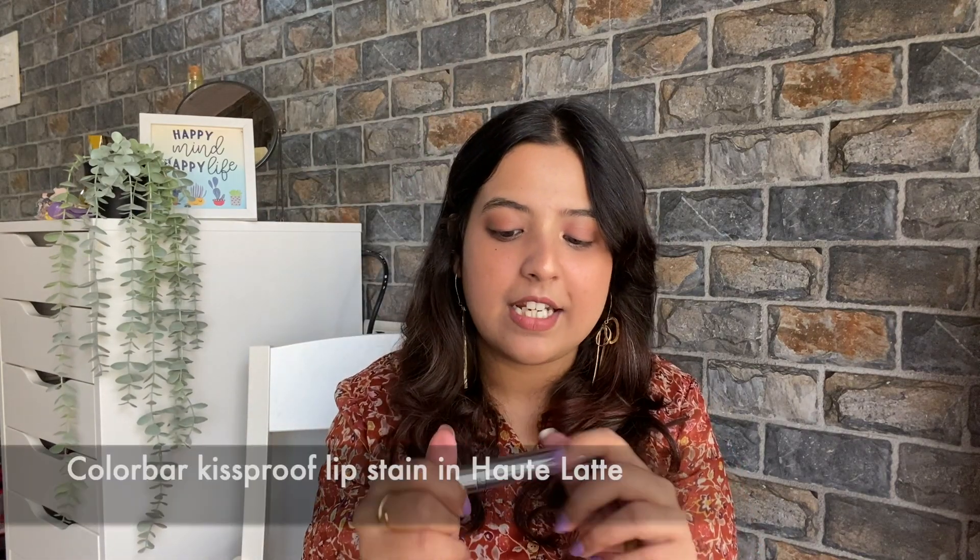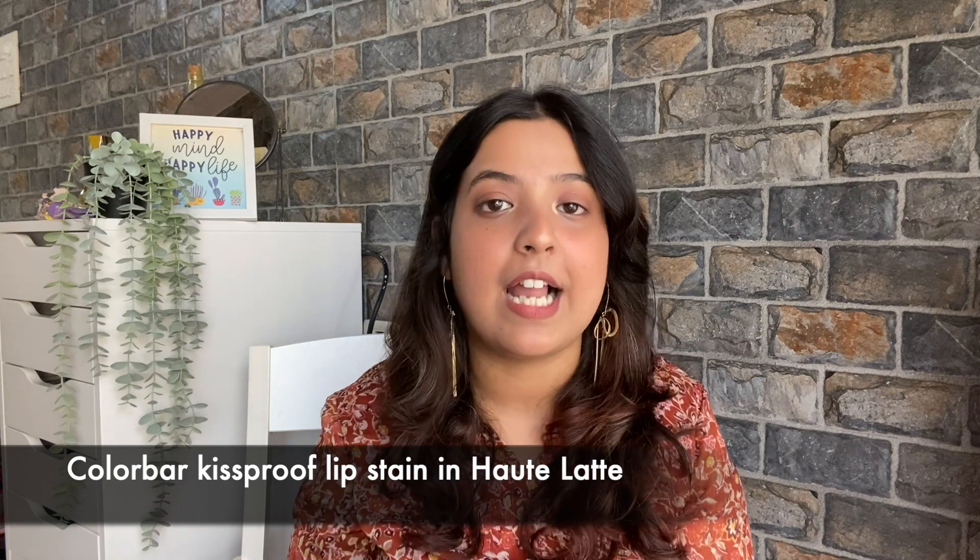Now moving on to the second lipstick. This lipstick is going to be in my museum. I am sure it has expired. But I think this is the second lipstick I bought in my life. This is the Colorbar lipstick in the shade Hot Latte. But this is so beautiful.